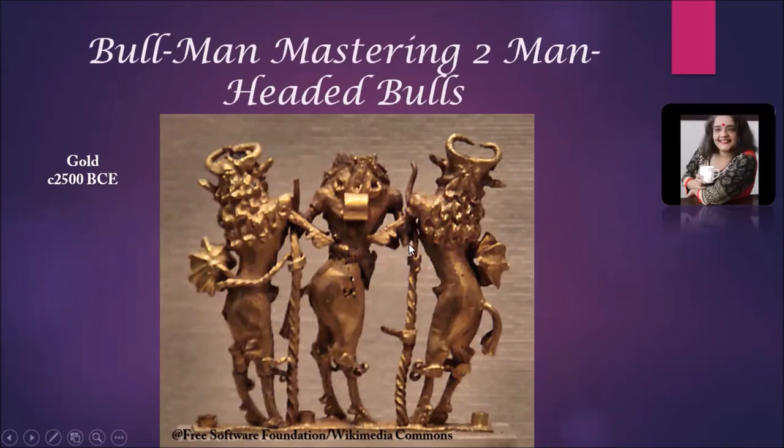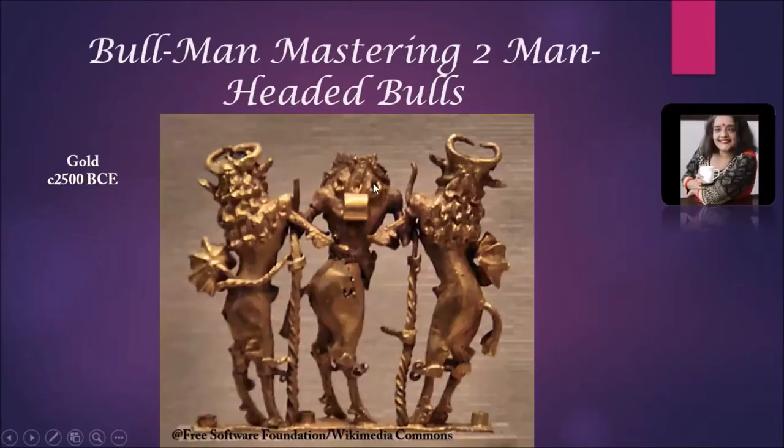There is a sculpture made of gold which includes three bull-shaped figures. The central figure is a bull-headed man who is trying to control two flanking figures, which are combinations of a male body with a bull face. This looks like a contest in which a bull-headed man is trying to control two other bull-shaped figures. Bull was very important in those days, and there might have been bull fights in which men participated to control bulls, as the bull was both economically and ceremonially very important.